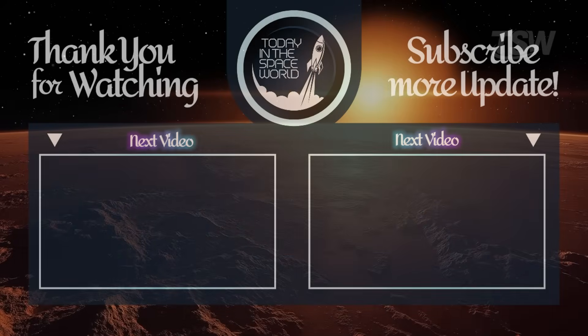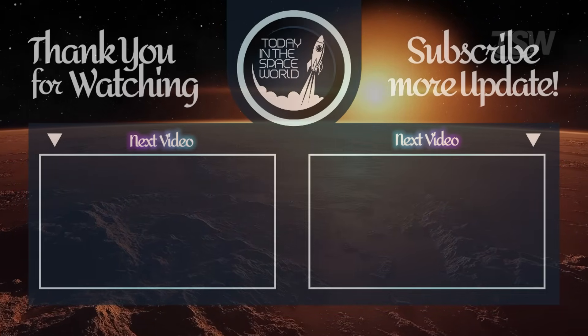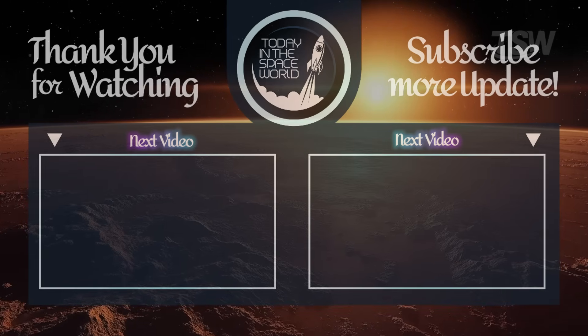If you enjoyed this trip through the Martian sky, leave a like — it helps the channel a lot — and take the chance to subscribe and share with a friend who also loves Mars. Thanks for watching, and see you in the next video.